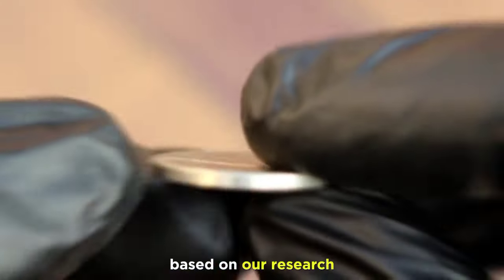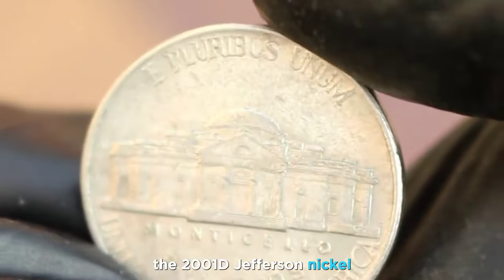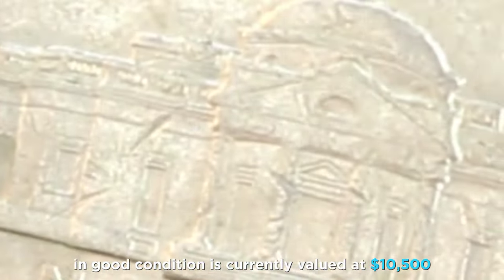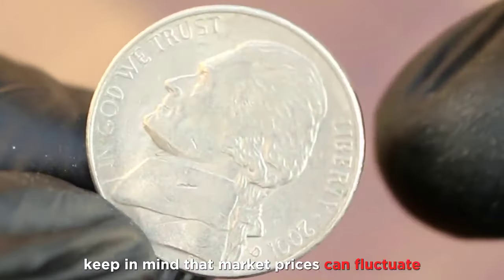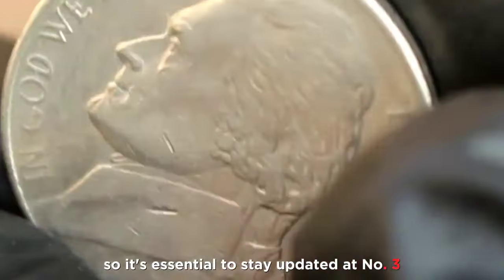Based on our research, the 2001 D Jefferson nickel in good condition is currently valued at $10,500. Keep in mind that market prices can fluctuate, so it's essential to stay updated.